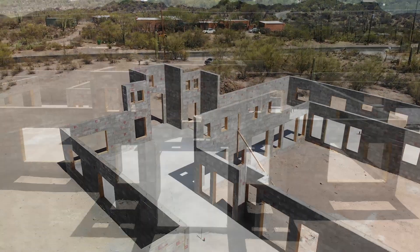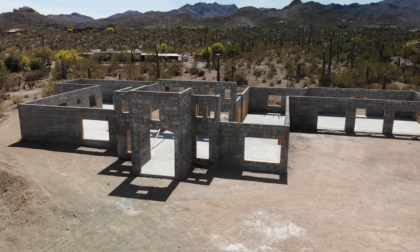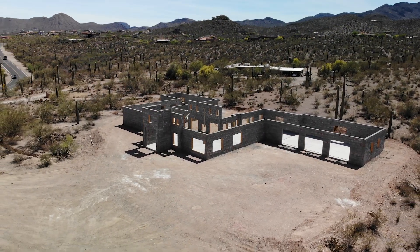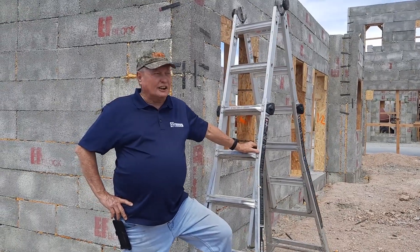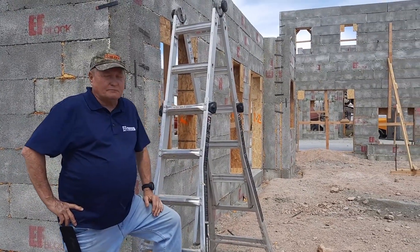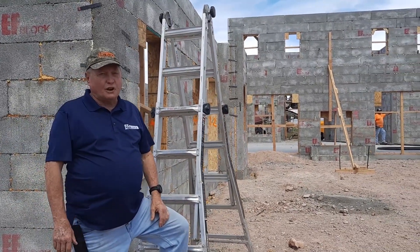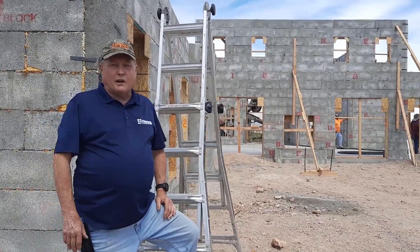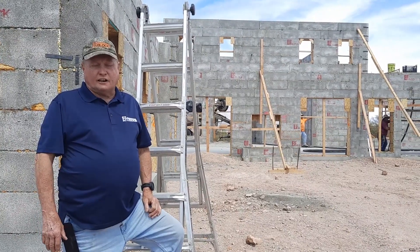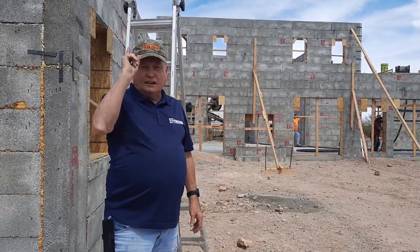We'll see you guys. Beautiful southern Arizona, beautiful Tucson — over here at the Manny Valencia residence. This is just a beautiful job, a really nice home. They came out just unbelievably beautiful. I'm so happy with it. Remember, if you like this video please share it. You can go to efblock.com or Google 'EF Block YouTube.' But most importantly, remember: reuse, recycle, and repurpose.